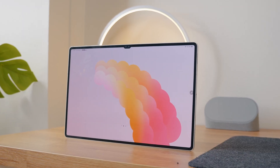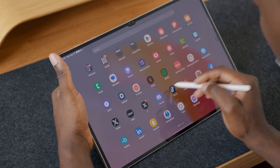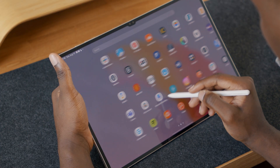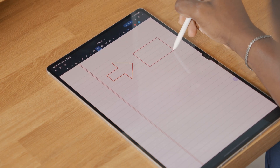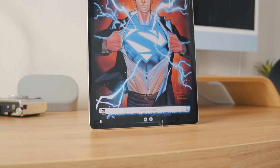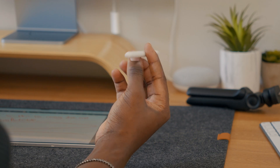This is the Galaxy Tab S9 Ultra and I've had it for the last two weeks and it is probably my favorite creative and production tool that I own. Are you thinking of getting one or do you already have one? Either way, I want to share with you today a list of the best productive and creative Android apps that make the Galaxy Tab S9 Ultra worth having.